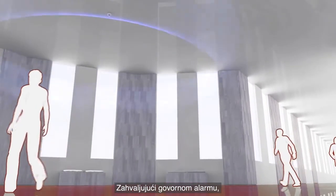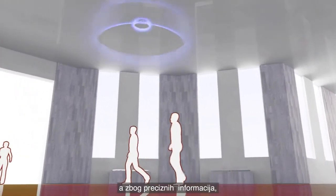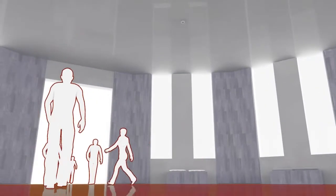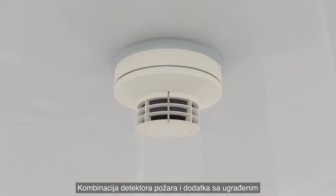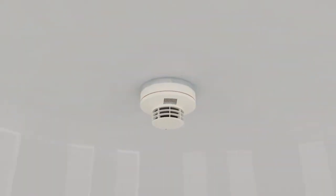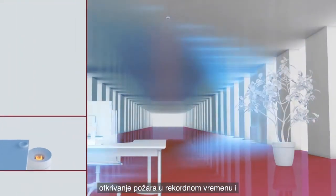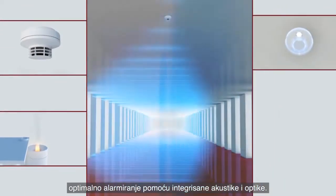Thanks to the voiced alarm, evacuation is made more efficiently in the event of fire. The targeted information also means that human life is even better protected. With the combination of fire detector and an additional base with an installed light ring, crucial seconds could be gained in the event of an emergency. The perfect all-in-one solution: detect fires in record time and transmit alarms reliably thanks to the integrated audible and optical features.